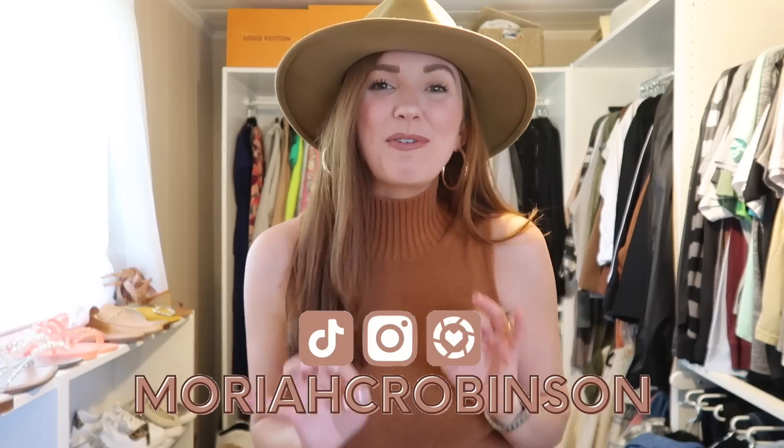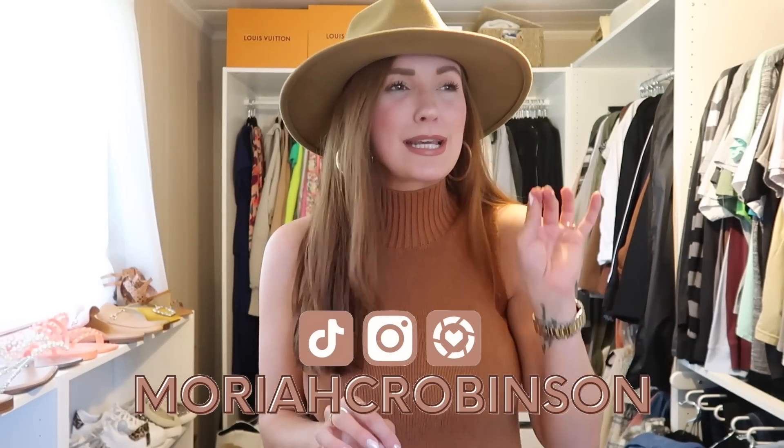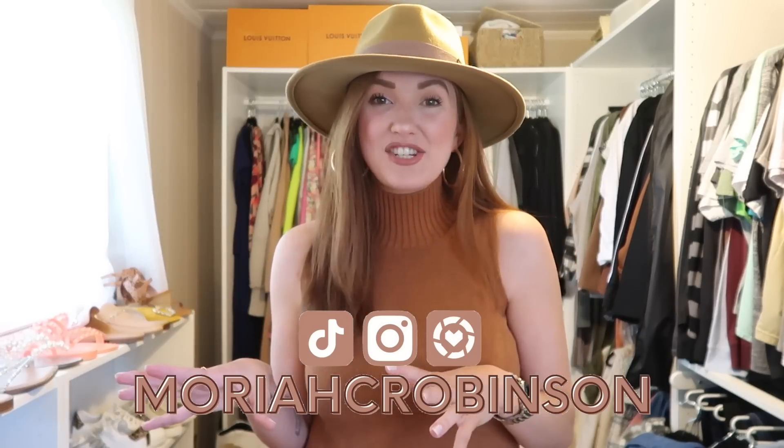Hey friends, I hope you guys are ready for fall. I clearly am manifesting fall here. I am so ready for cooler weather. I'm over the humidity, I'm over the triple digit temperatures. So today we are talking all things fall Walmart fashion.